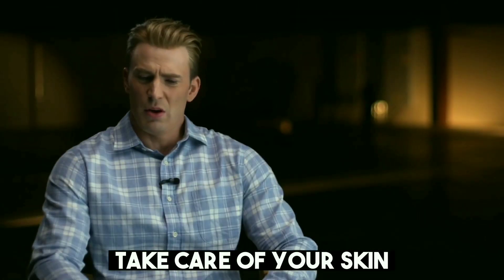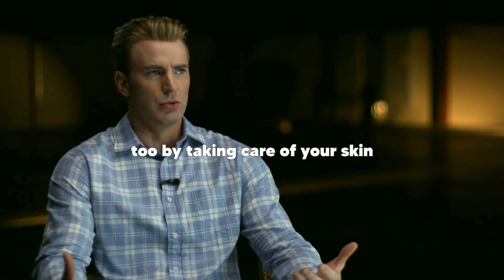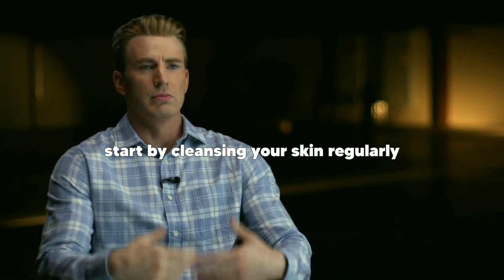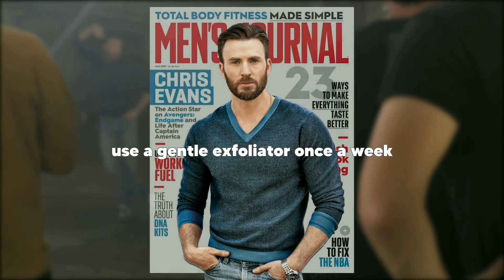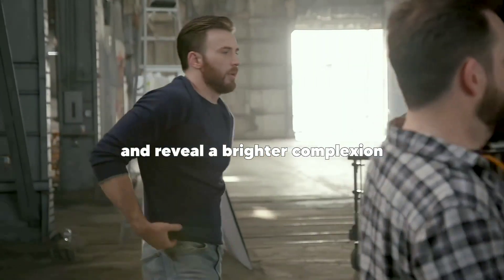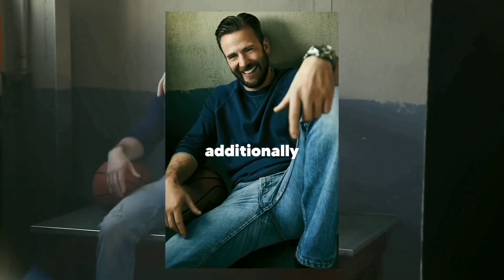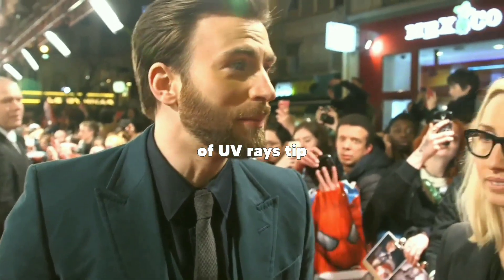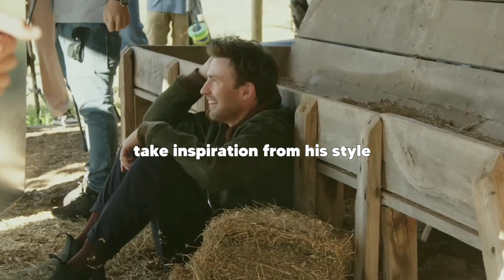Tip four: take care of your skin. Chris Evans has flawless skin and you can achieve that too by taking care of your skin. Start by cleansing your skin regularly, preferably twice a day, to remove dirt and impurities. Use a gentle exfoliator once a week to remove dead skin cells and reveal a brighter complexion. Moisturize your skin to keep it hydrated and prevent dryness. Additionally, apply sunscreen every day to protect your skin from the harmful effects of UV rays.